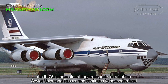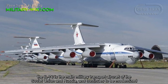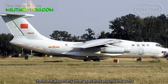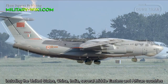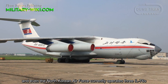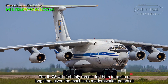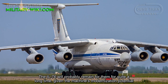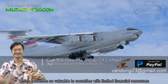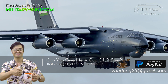The Il-76 is the main military transport aircraft of the Soviet Union and Russia, and continues to be modernized. China, India, several Middle Eastern and African countries, and even the North Korean Air Force currently operate the Il-76. The Il-76 will probably remain in service for quite a long time, given the machine's modernization potential, which is so valuable to countries with limited financial resources.